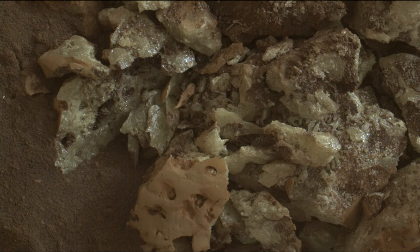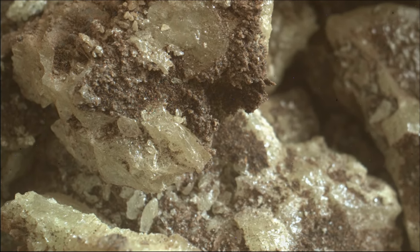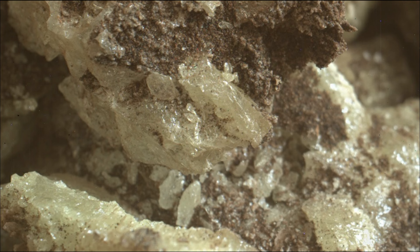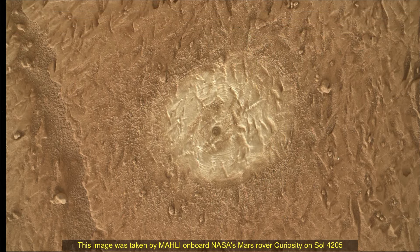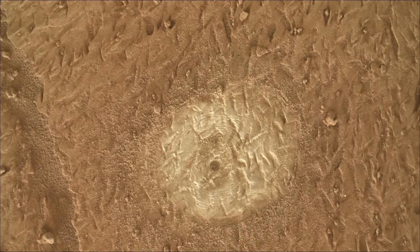Image credits: NASA, JPL-Caltech, MSSS. Curiosity Mars rover was built by NASA's Jet Propulsion Laboratory, which is managed by Caltech in Pasadena, California. JPL leads the mission on behalf of NASA's Science Mission Directorate in Washington. MAHLI's Space Science Systems in San Diego built and operates the MAHLI camera.